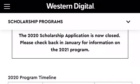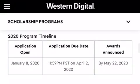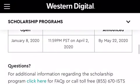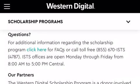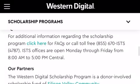The scholarship is closed as of right now — check back in January. The program timeline isn't updated, but if you have any questions, please feel free to contact. If you click here, it'll allow you to email them, or you can call the phone number right here — you can screenshot that.